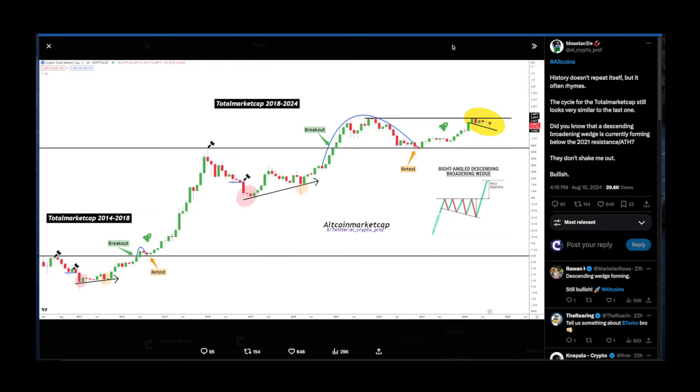On the monthly chart for the total crypto market, Mr. Pro says history doesn't repeat itself but it often rhymes. The cycle for total crypto market cap still looks very similar to the last one. A descending broadening wedge is currently forming below the 2021 all-time high resistance. Looking at the previous run between 2014 and 2018, we had a double bottom, the first leg up, a retest, and then a boom — and we are gearing up towards a similar breakout above all-time highs, which based on this chart could precede a huge parabolic run.